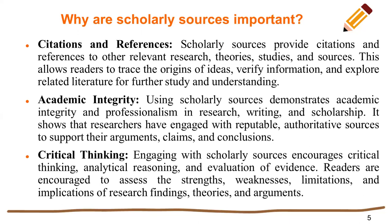Academic integrity. Using scholarly sources demonstrates academic integrity and professionalism in research, writing, and scholarship. It shows that researchers have engaged with reputable, authoritative sources to support their arguments, plans, and conclusions.